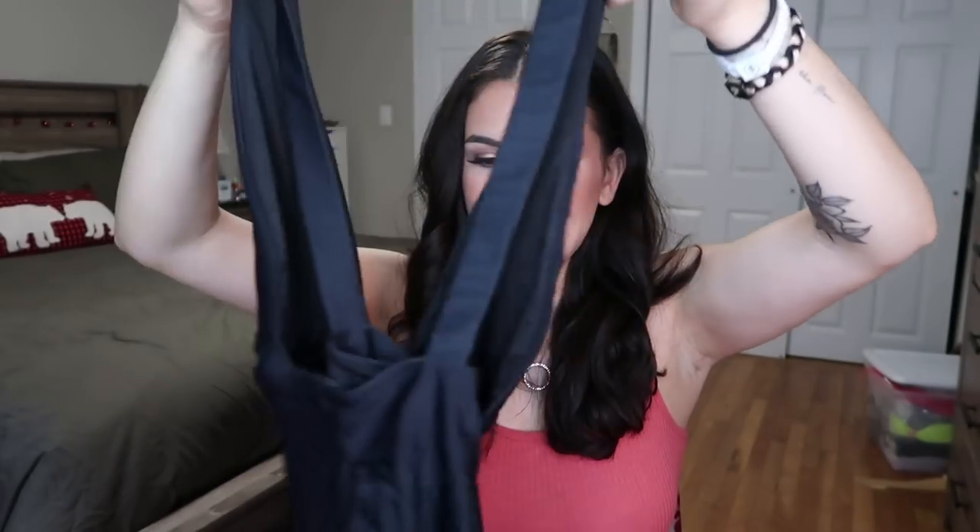I wore this one to Kygo at Madison Square Garden. One of my tricks is buying bathing suits and wearing them as bodysuits — they usually hold me in really well so I don't have to wear a bra. I got this black one from Forever 21 again; it's got a crisscross in the back and is very low cut on the sides, high cut on the bottom, and I just really love the style of it.